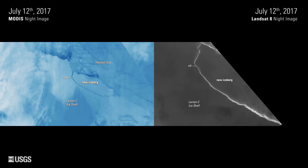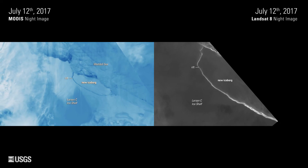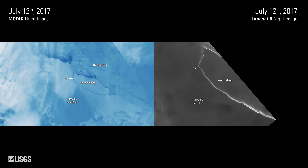Ordinarily, the Landsat acquisitions for Antarctica shut down when the sun gets close to the horizon, which usually happens in this area in March or maybe early April. A special request was made to get nighttime imagery of the Larsen Sea area to help track the growth of the rift as it got closer to breaking free.